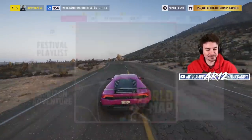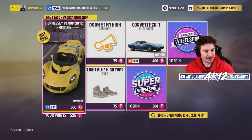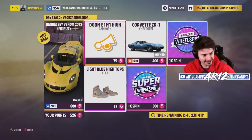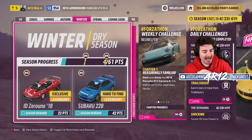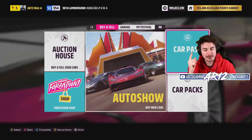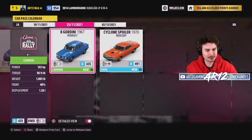Anyways, today in Forza Horizon 5 we have a bunch of really cool things to check out. For example, the Forza-thon shop, a Hennessy Venom, and a Corvette ZR1. In the festival playlist you can actually get some really good cars — the Subaru 22B and the ID-01, a fantastic vehicle. We are heading back into the car pass, and into this: the Renault 8 Gordini.